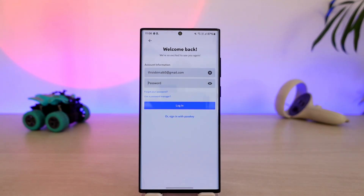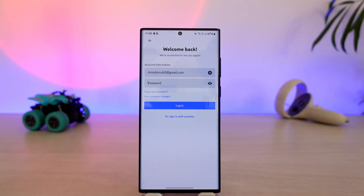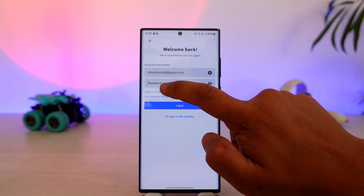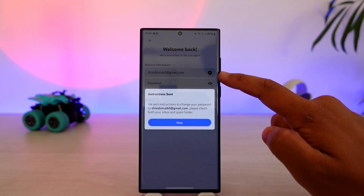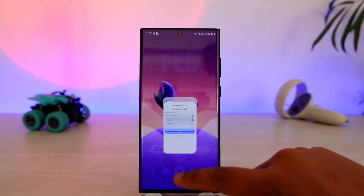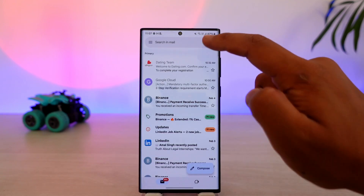If it is still saying incorrect, tap on the option that says 'Forgot your password.' Tap on the forgot your password button. Once you've done that, based on the email provided, it will send instructions to your Discord email. Go to your inbox to find that email.